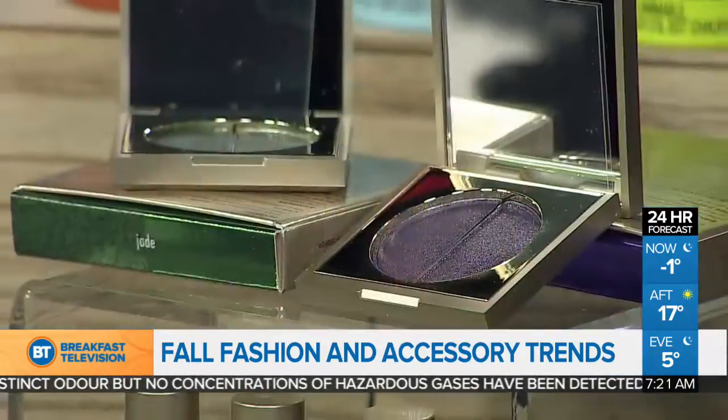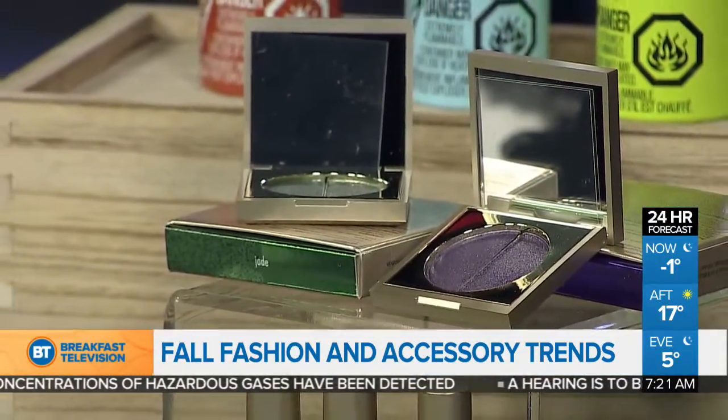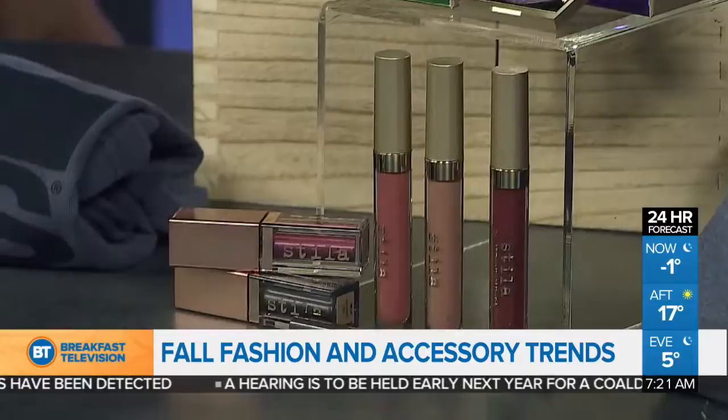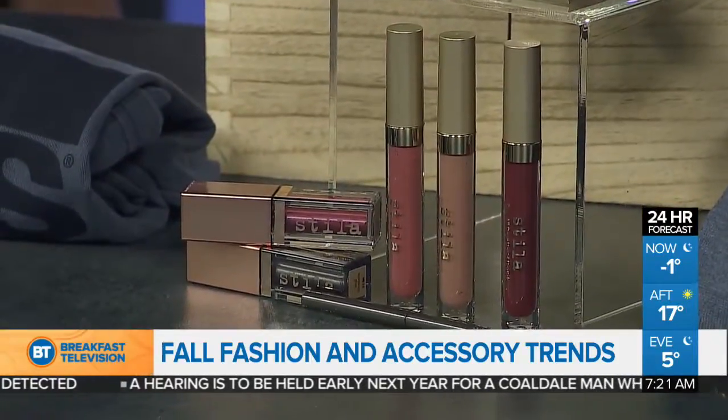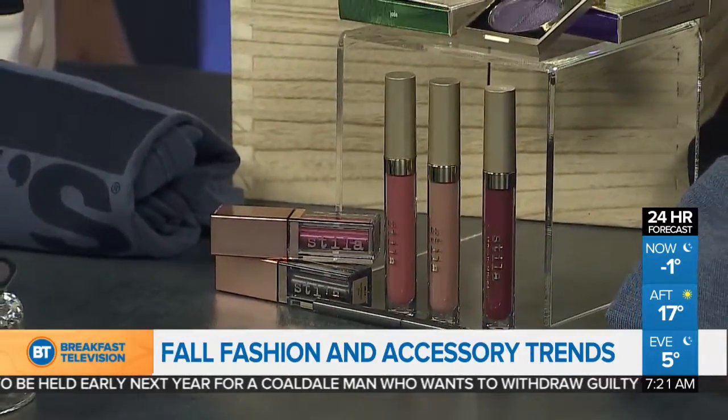Now we're going to move to Stila. Stila has come out with a limited edition gemstone collection — it's all about colors you might remember from the 80s. We've got jade, amethyst, and sapphire. We've got duo eye shades and, of course, the Stay All Day liquid eyeliner, which is amazing because it goes nowhere — so when snow's hitting your face, it's staying on.